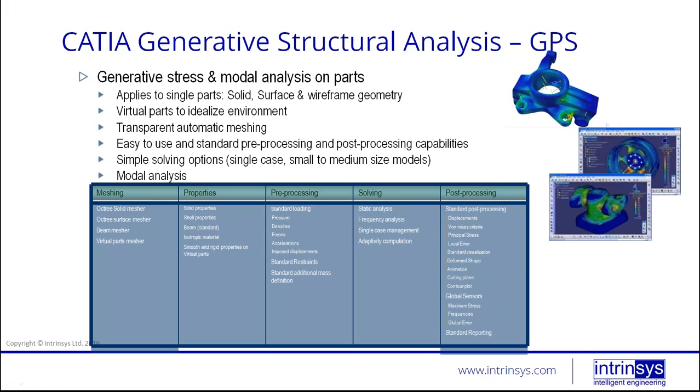You can user-define any restraint in any degrees of rotation or translation, and you can also add mass. Solving capabilities include static analysis, frequency analysis, and single case management. There is also an adaptivity computation, which allows you to converge your mesh size with respect to stress. Post-processing includes standard options: viewing displacements, von Mises stress, principal stress, animating the deformed shape, cutting planes, contour plots, global sensors for maximum stresses and displacements, and standard reporting.